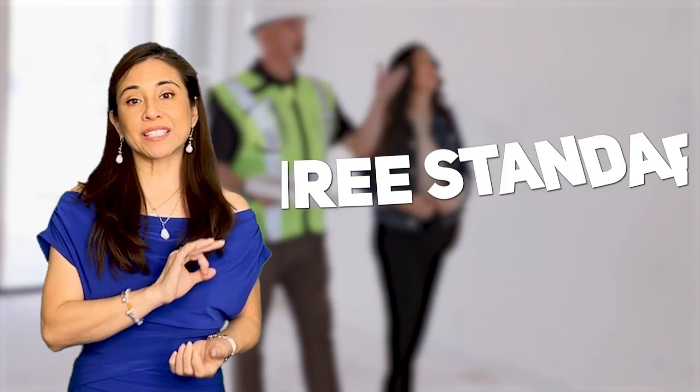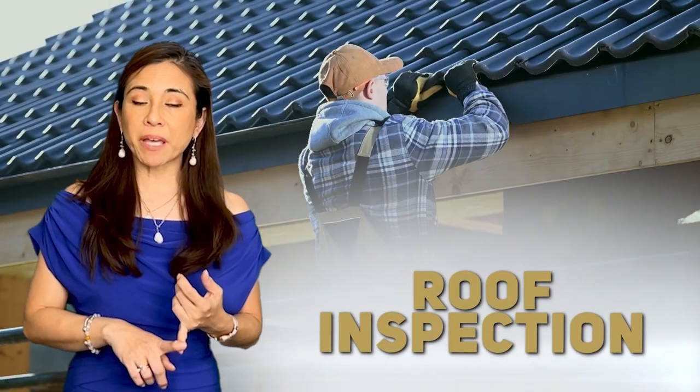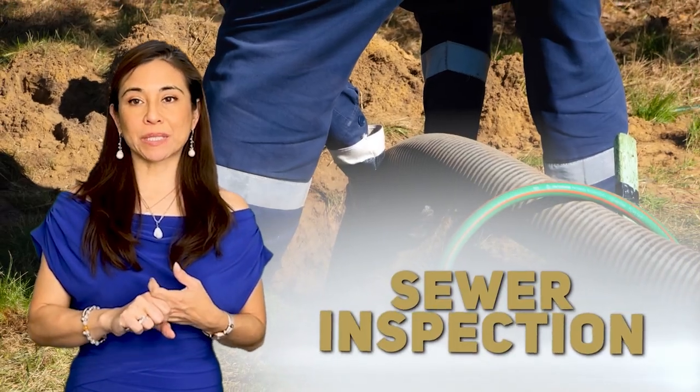We recommend three standard and customary inspections: a roof inspection, a home inspection, and a sewer inspection.